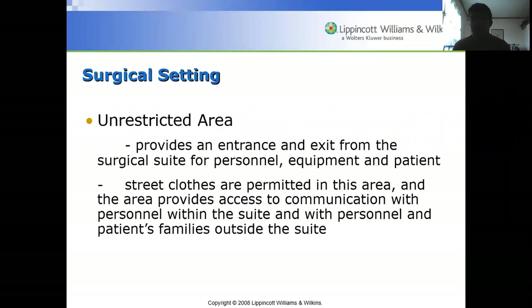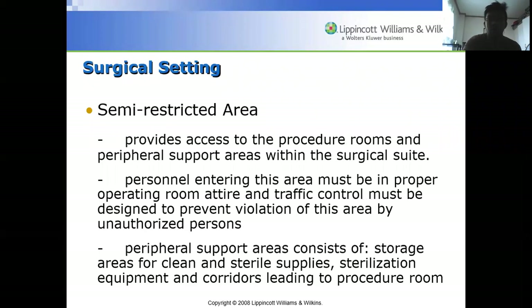In the surgical setting, we have the unrestricted area, which provides entrance and exit from the surgical suite for personnel, equipment, and the patient. Street clothes are permitted in this area, and it also provides access to communication with personnel within the suite and with patients' families outside the suite. Nurses typically wear scrub suits prior to entry in the operating room.